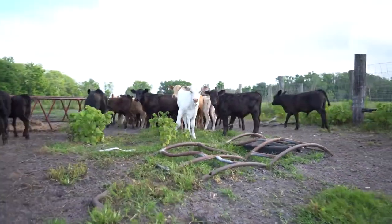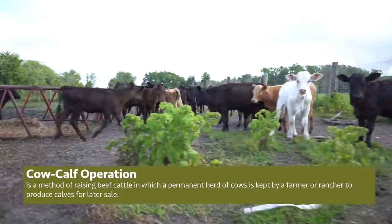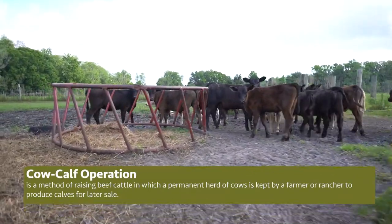Here at Yarborough Ranches we are a cow-calf operation. A cow-calf operation's main purpose is to have cows that produce calves. In terms of beef production, we're the ones that are producing the calves that are going to go towards the beef supply in the nation.